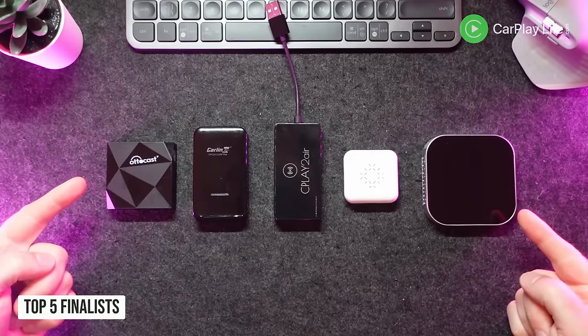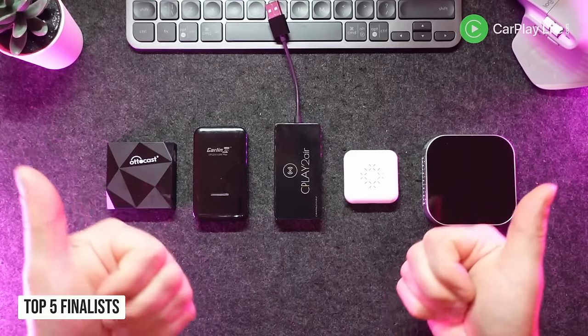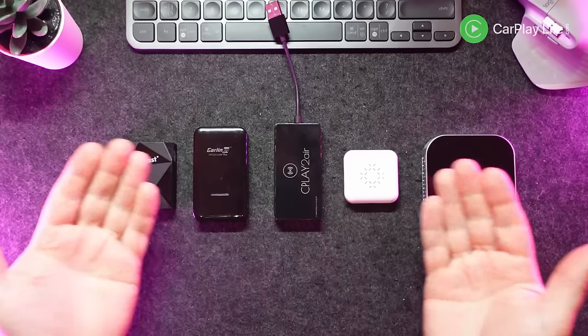At the end of all this I had my top five finalists. Any one of these five dongles is definitely worth picking up; however, some dongles do things a little bit better than others. And after totalling up my test scores, my number one wireless dongle was a big surprise to me.